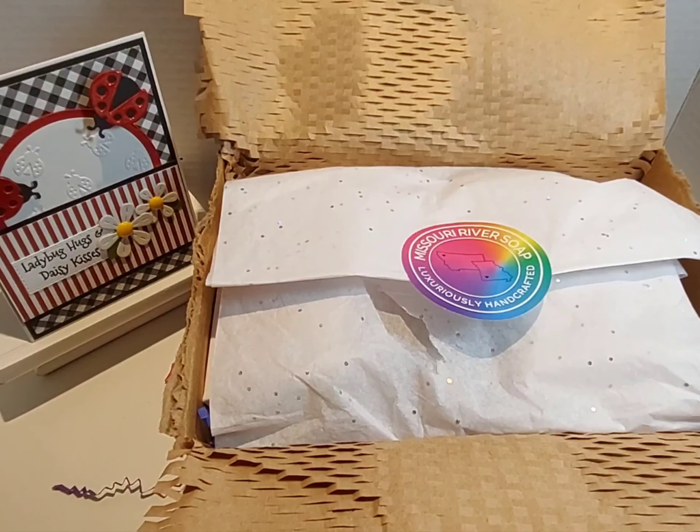Hey everyone, it's Lady Creed. Thank you so much for stopping by my channel today. I do pray and hope you and your families are all doing well. I am so excited because my order from Missouri River Soap has made it in! The owner and creator is none other than Holly Bailey, here on the YT. Hi Holly!